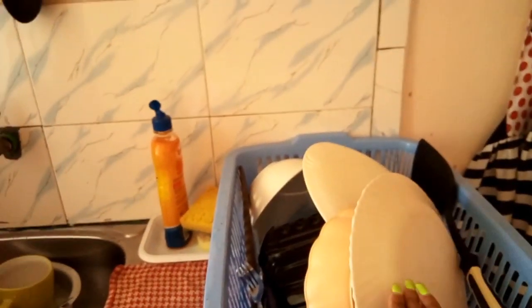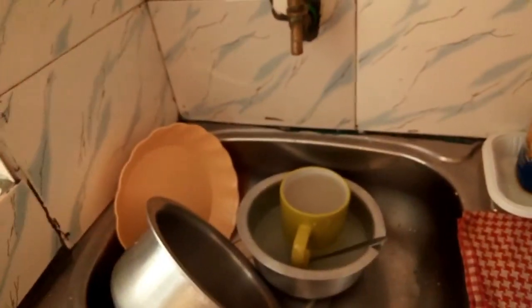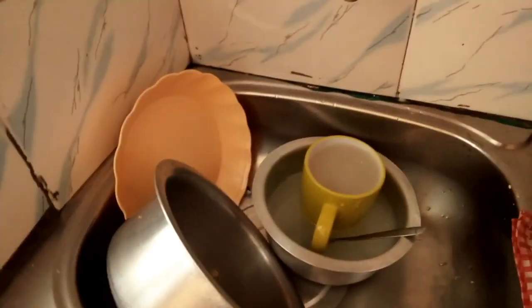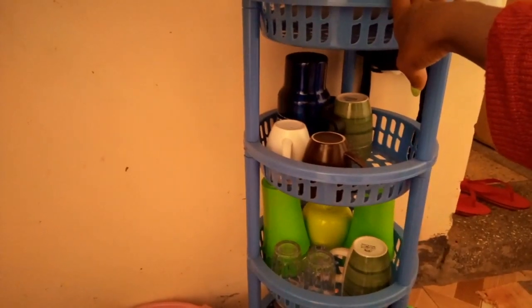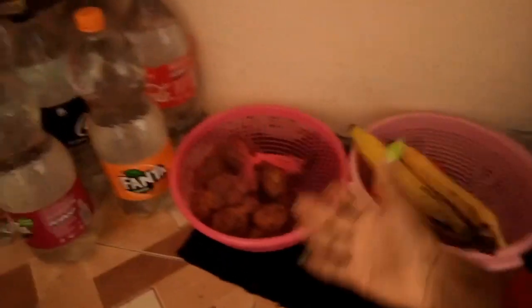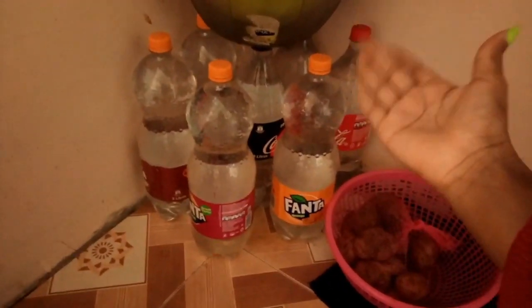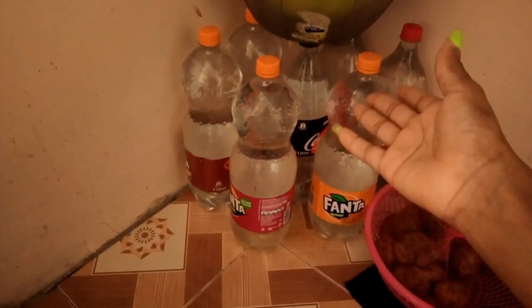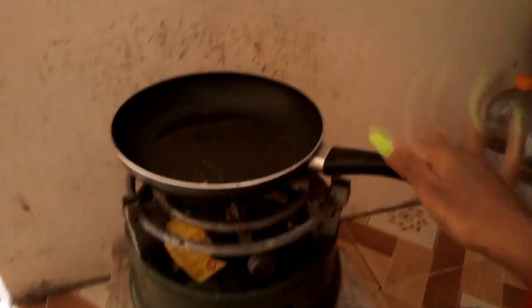This is where I put my washed utensils. There is no water today so there's nothing fancy here, but this is where I put my dried utensils. This is where I put my groceries. This is where I put some water in case there is none — I store water in soda bottles. And here are my sufurias. This is my gas and a pan.